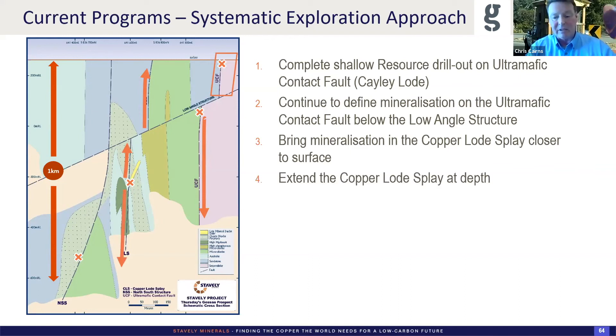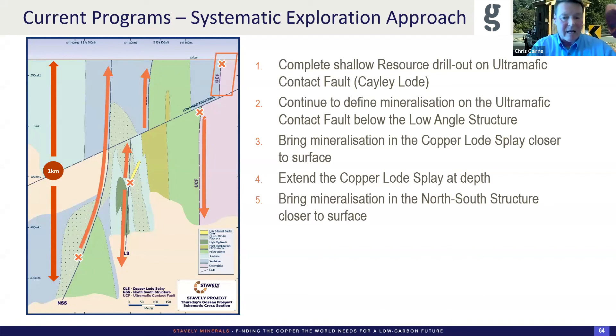Our objective is to complete the shallow resource drill-out — the material people can think of as available for open pit — while going into a scoping study on that phase-one type development. The drills will then be deployed to take that mineralisation down to depth. We're confident we can get down to a kilometre on that. We'll bring that copper lode splay mineralisation closer to surface and take it to depth. The phase-one development of a shallow open pit will drive the capital investment, and then off the base of that open pit, a decline will spiral between the ultramafic contact fault and the copper lode splay. Given that the vertical rate of advance of an underground is about 50–60 metres a year, if we can demonstrate a kilometre of vertical extent, we're talking a couple of decades of mine life for the underground.